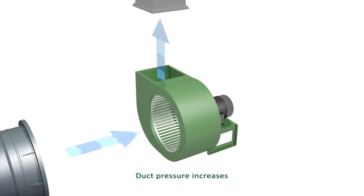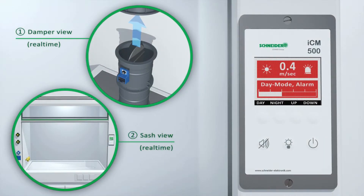Either the duct pressure increases accordingly, or the sash is lowered to guarantee a sufficient exhaust air flow.